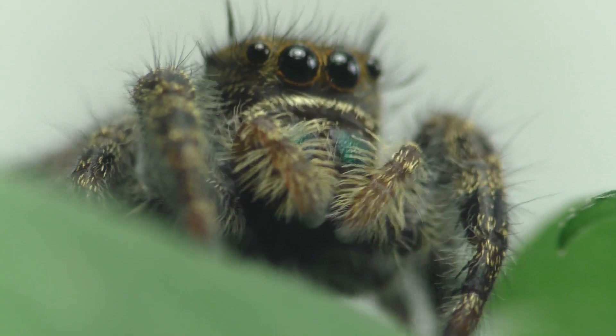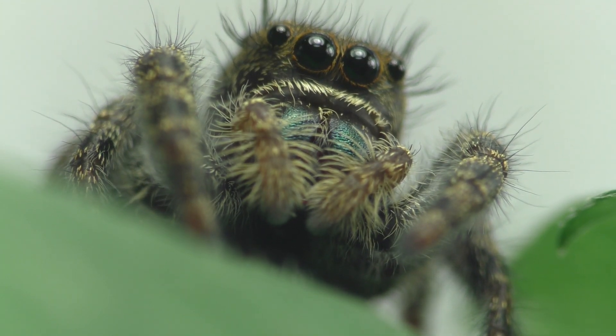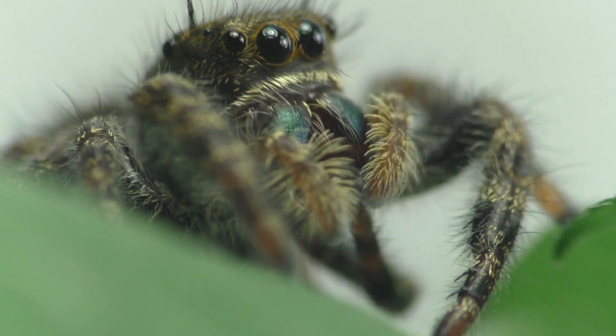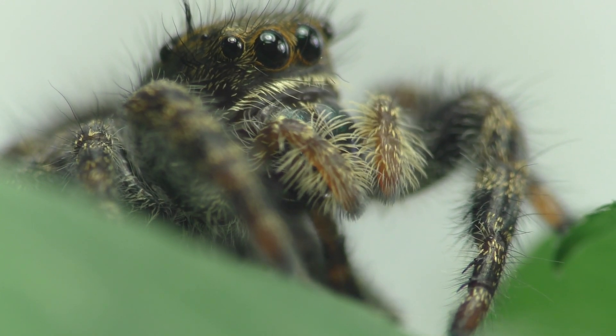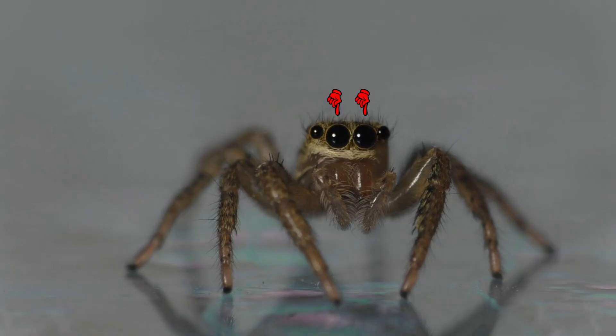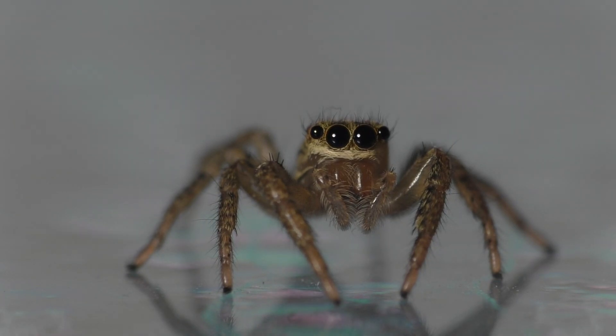They have eight legs like all other spiders, and they also have eight eyes, which allows them to see in many different directions all at once. Jumping spiders have excellent eyesight. These two massive eyes at the front are called the primary eyes. They provide the spider with a very detailed view of its surroundings and are important for helping it to judge distances. These eyes have retinas that can move around inside the eye, which allows them to function like telescopes so that they can focus on things that are very far away.